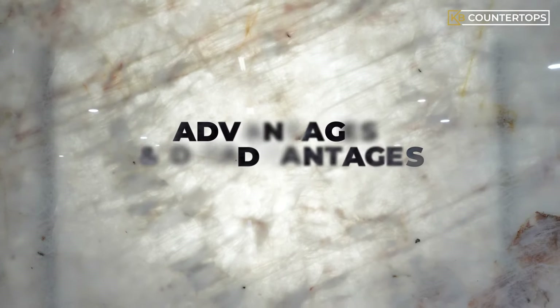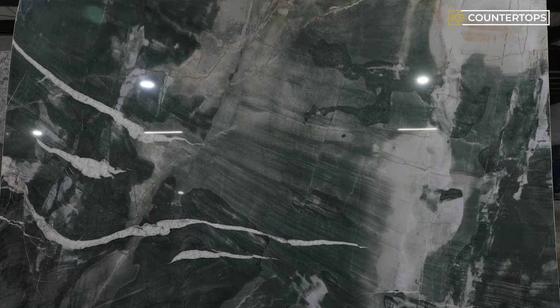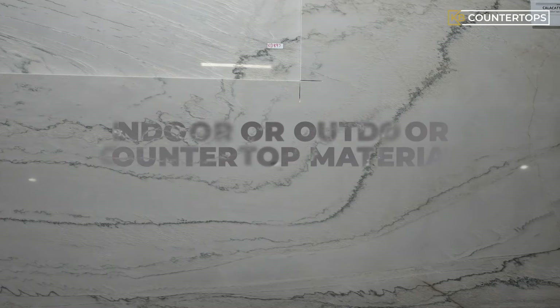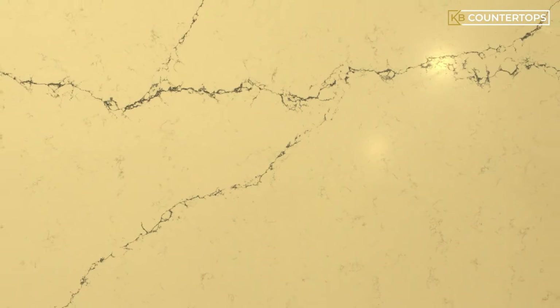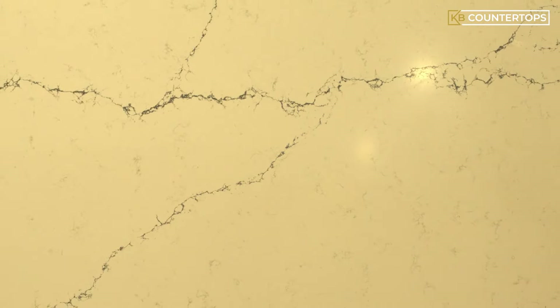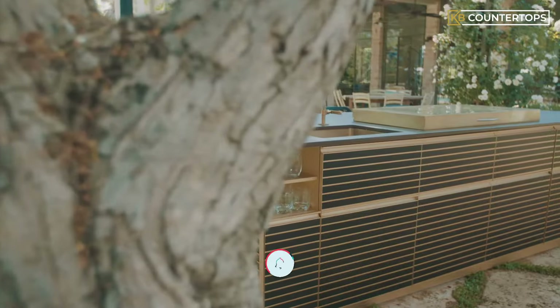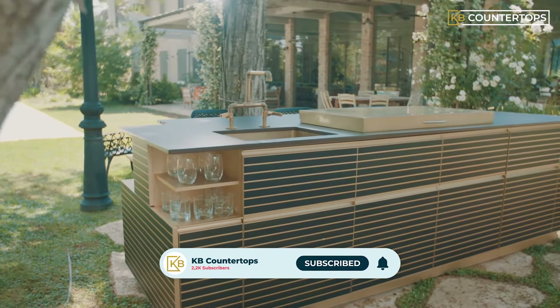Let's now talk about their advantages and disadvantages. Quartzite, being a natural stone, is weather resistant and can take a lot of heat, so we can easily use quartzite as an indoor or outdoor countertop material. Quartz, being an engineered stone, is not as durable in harsh weather conditions and therefore is not recommended for outdoor areas, specifically outdoor kitchens exposed to direct sunlight because the surface of the stone may fade.